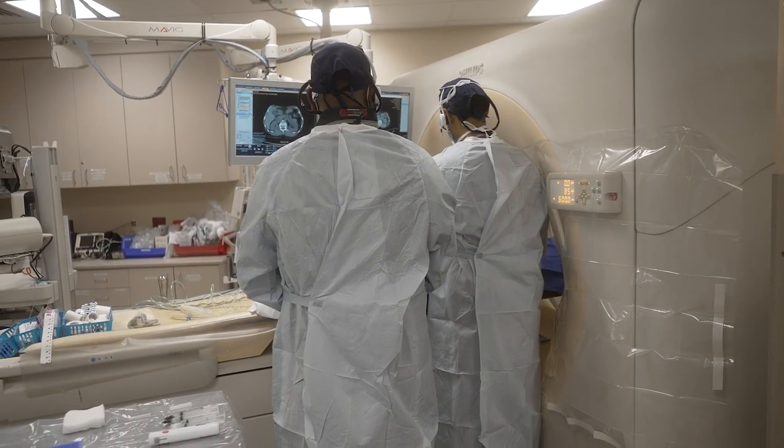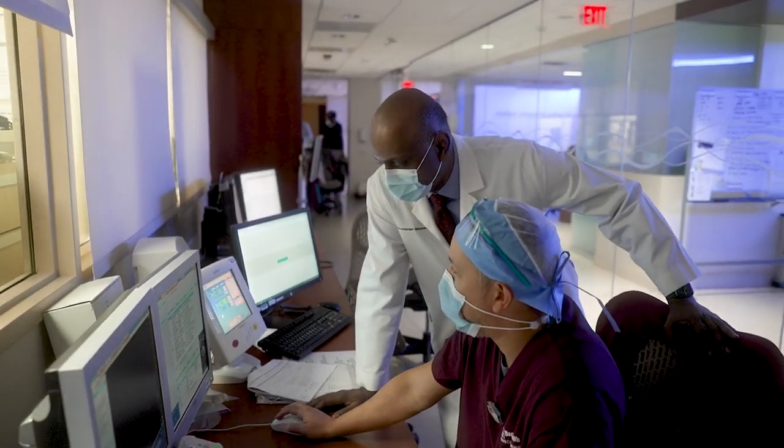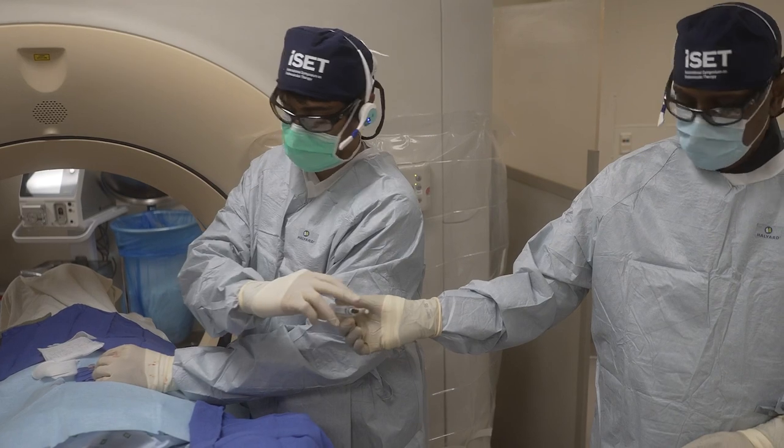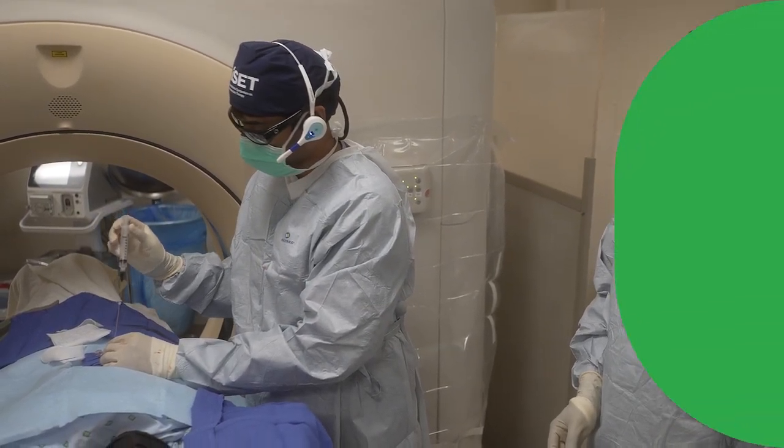Interventional oncology is one of the most rapidly expanding areas where we use image guidance to help guide treatments to different types of cancers. We use either CAT scan, ultrasound, or angiographic equipment to treat tumors. This has been a new area of interventional radiology, which over the last three decades has undergone a significant amount of change and development.